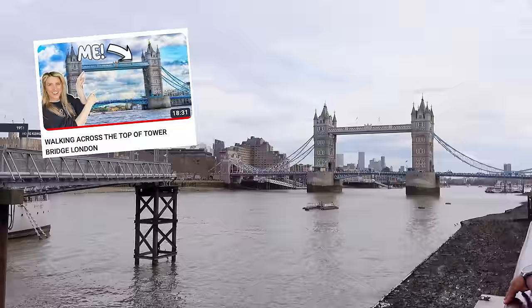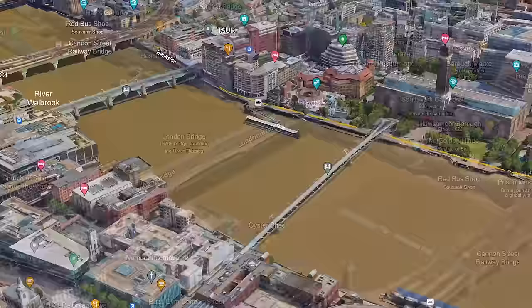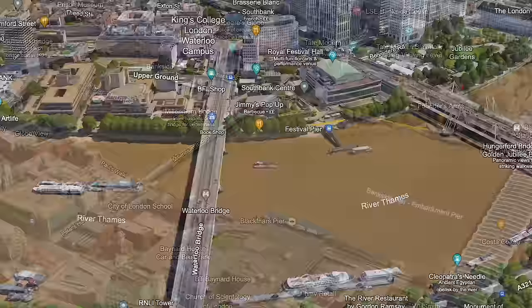We're heading along the river through South Bank and eventually to Westminster — it's a beautiful mild day. If you're new to my channel, I'm Hannah, I live in London, and I like to do touristy bits, go shopping, show you food places, and generally a bit of London lifestyle. If that's your cup of tea, do stick around.